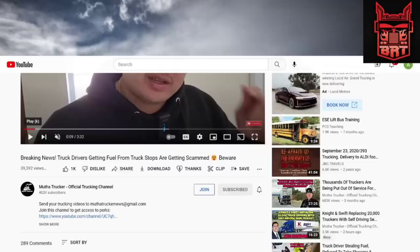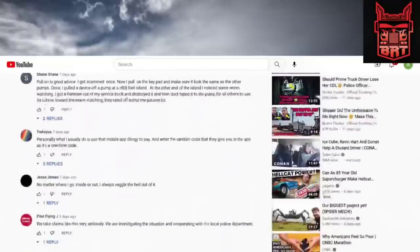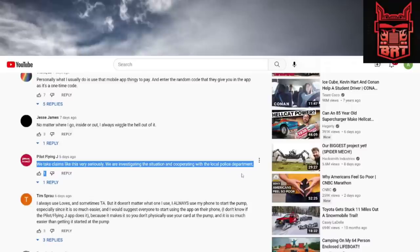So many people saw that video and a lot of them asked: how can I tell if a fuel pump has been tampered with? Pilot actually messaged under our YouTube video and said they take this very seriously. They showed this to the Sturbridge, Massachusetts police department, and the police department decided to make a PSA video showing exactly what to look for.